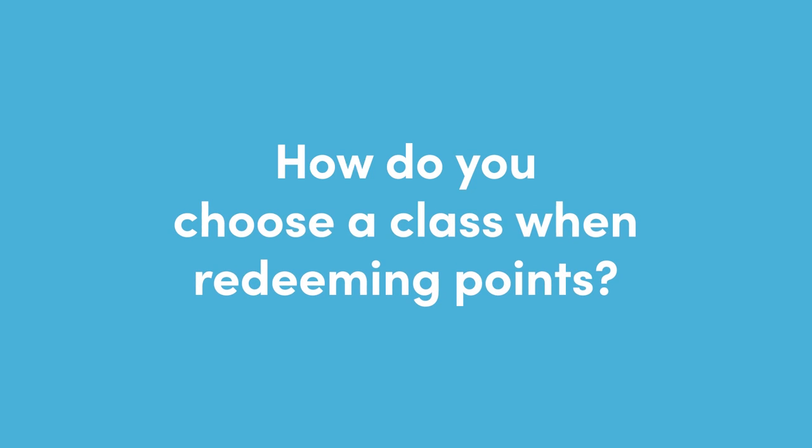So let's ask — how do you think about choosing the class of service when you're redeeming points? Do you mean there are classes of service other than business and first class to book?